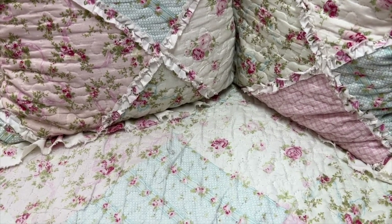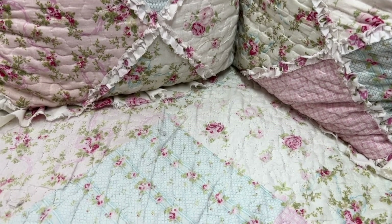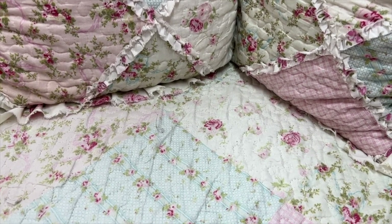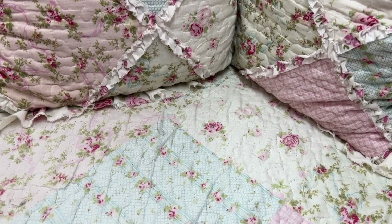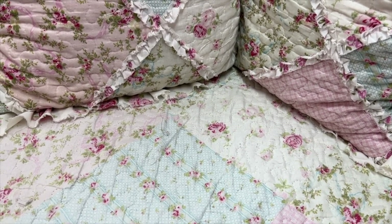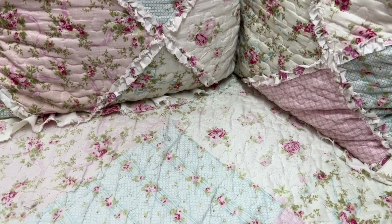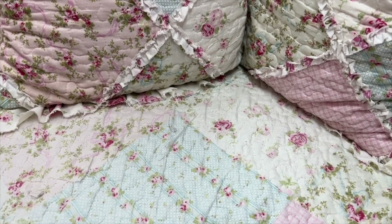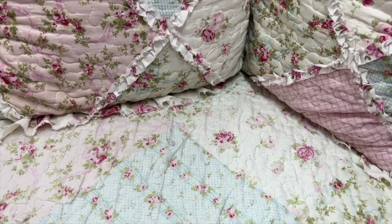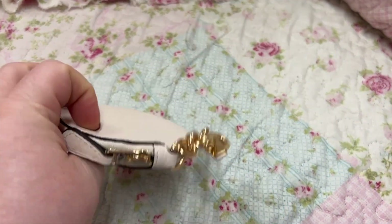Hey y'all, welcome back to my channel. I hope everyone is doing great. Here I have another requested video of my top favorite coin purses. So thank you all so much — I had several requests for this. I picked out 20 of my coin purses that are my favorites, so here we go.